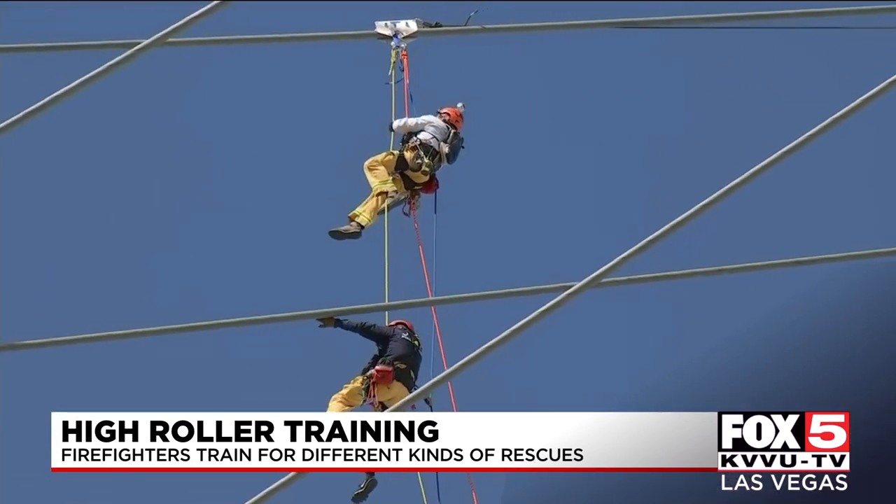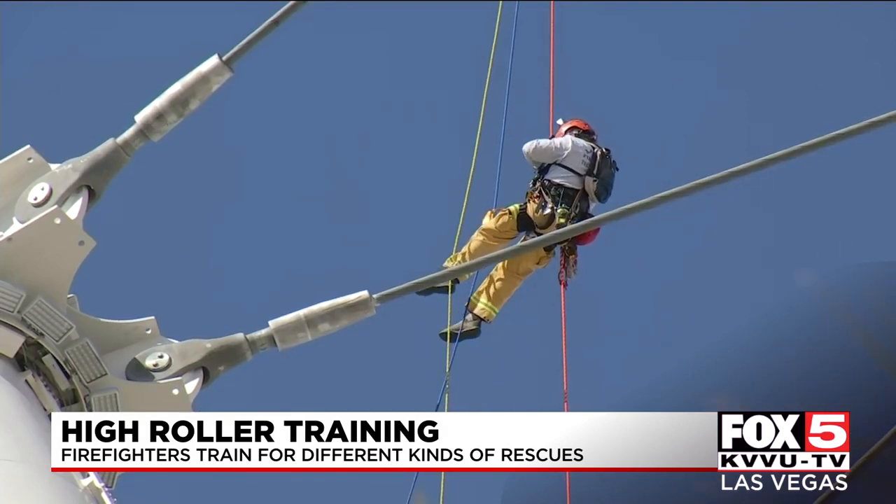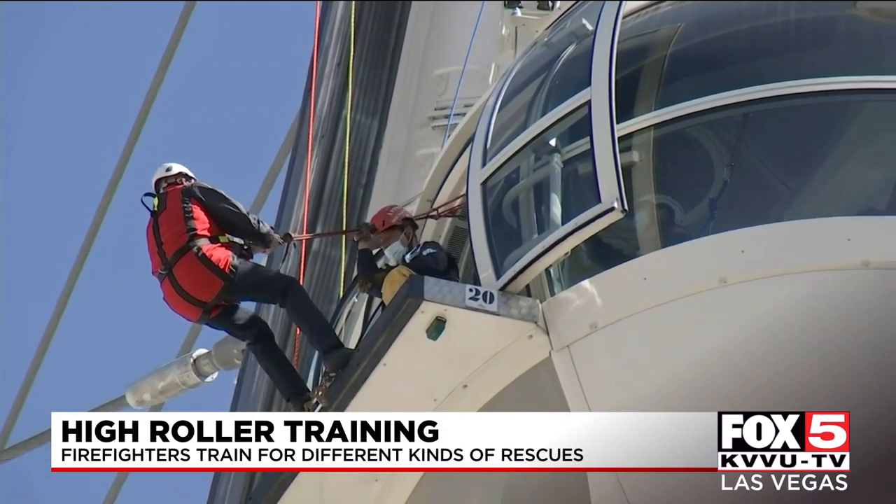It's very similar in nature to rescuing a window washer or a construction worker who has taken a fall. Touchstone says the training is a good way for first responders to practice motor skills, learn to trust their peers, and most importantly, build confidence.